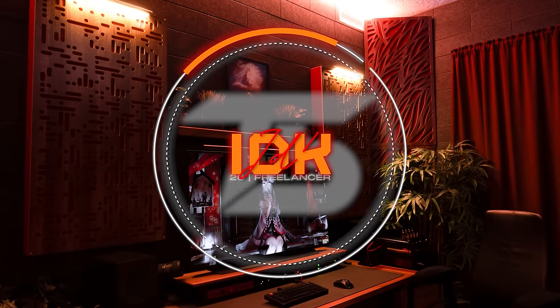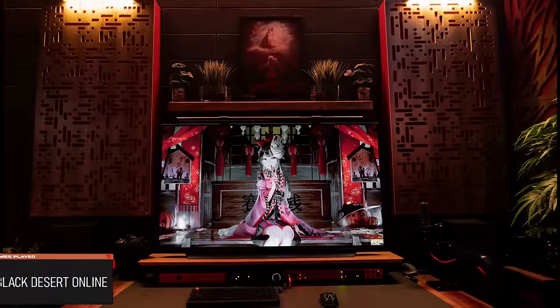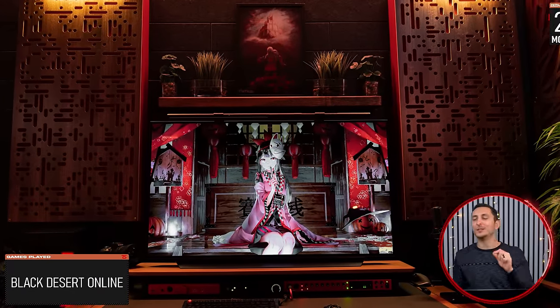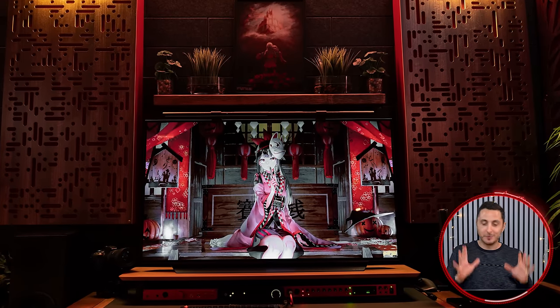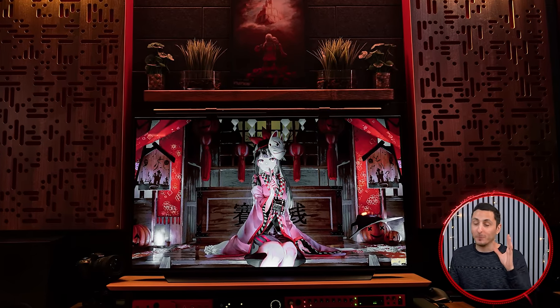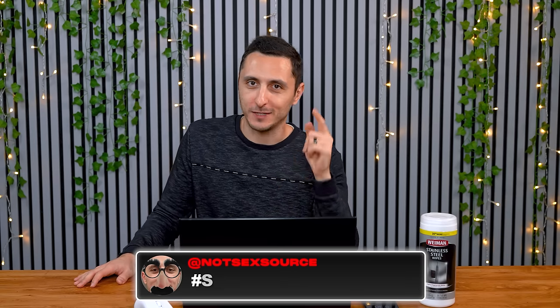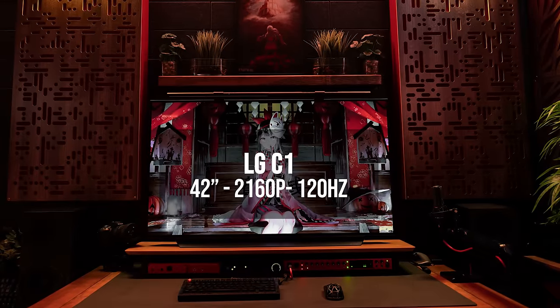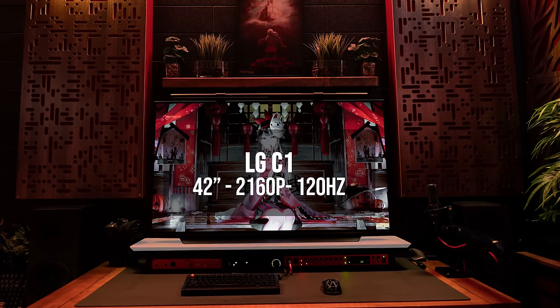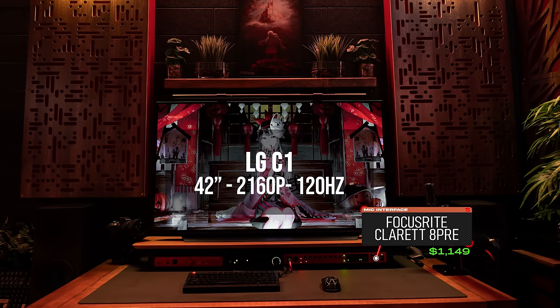Coming in at number three is I Don't Know — not that I don't know who it is, he literally goes by the name I Don't Know from the server. While his identity is a secret, his setup is now revealed for the whole world to see. We have yet another single monitor, and I just gotta say I respect anyone rocking a single monitor. If you're watching this on a single monitor, sound off in the comments with the hashtag single monitor gang so I know how many of you are out there. The display could very well be a 42-inch OLED TV from LG.